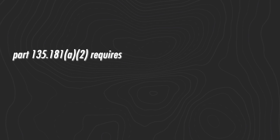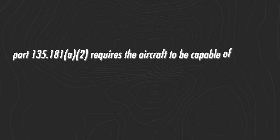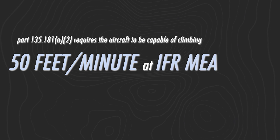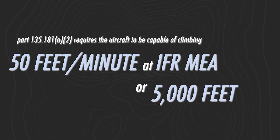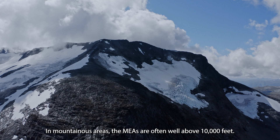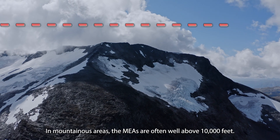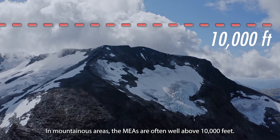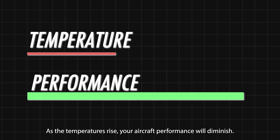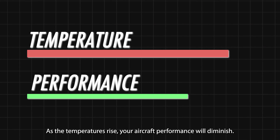Part 135 requires the aircraft to be capable of climbing at least 50 feet per minute at the IFR MEA or 5,000 feet MSL, whichever is higher. In mountainous areas, the MEAs are often well above 10,000 feet. Also, don't forget about density altitude — as temperatures rise, your aircraft performance will diminish.